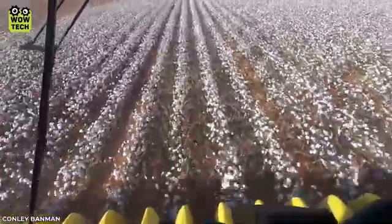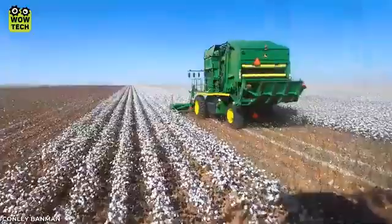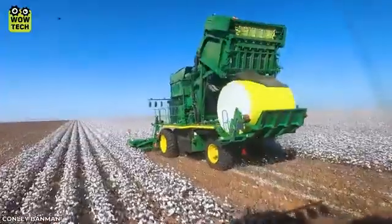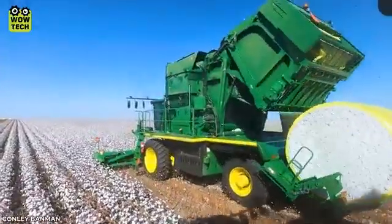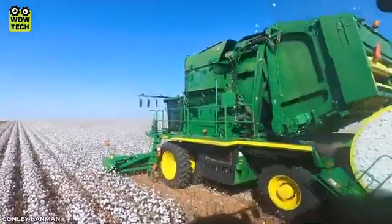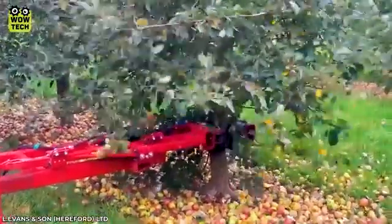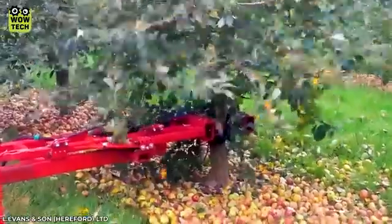This powerful Colossus machine collects and immediately packages the neatest cotton. Thanks to precise vibrations of the machine, not a single apple is left on the tree.